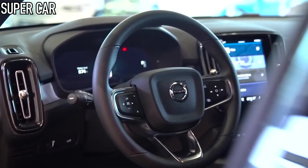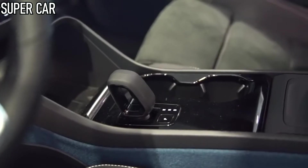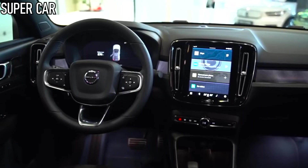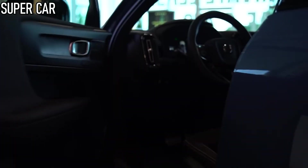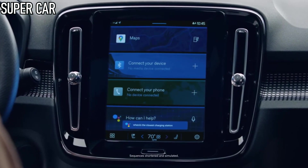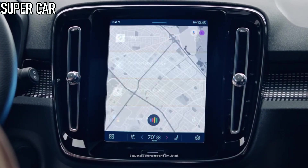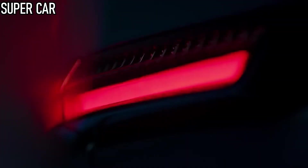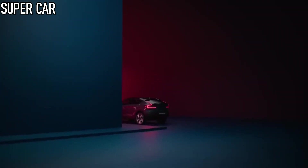As with the XC40 and models from Volvo spin-off brand Polestar, the C40's infotainment system is based on the Android operating system, giving drivers access to Google functions such as Maps, Assistant and the Play Store. Following on from the C40, Volvo plans to launch additional pure electric models from 2025 to 2030, anticipating that 50% of its global sales will be pure electric by 2025, rising to 100% by 2030, at which point the UK's ban on sales of purely petrol and diesel-engined cars comes into effect.